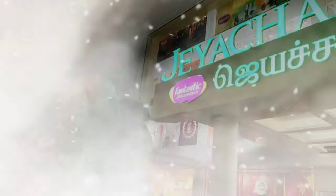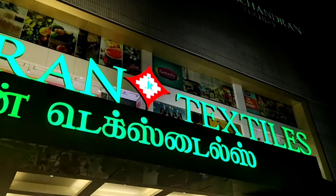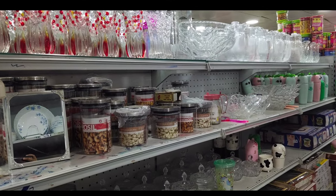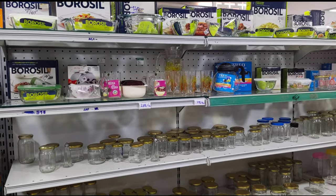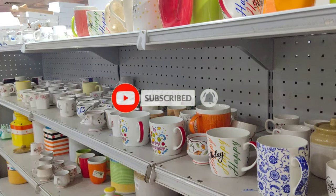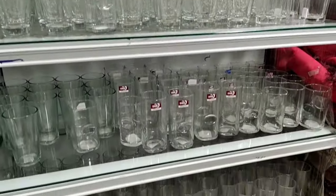Hi friends, welcome back to channel Beautyberry Tamil. So now we are going to shop with Jay Chandra's kitchen product collection. If you don't have any dresses, you can also have a lot of kitchen products. There are glass work collections, ceramic work collections, ethan work collections. We are going to share with you in this video. If you want to watch this video, click the subscribe button and subscribe.